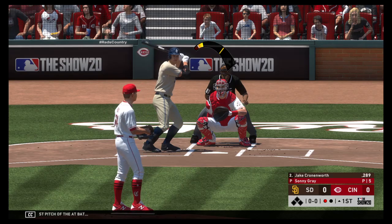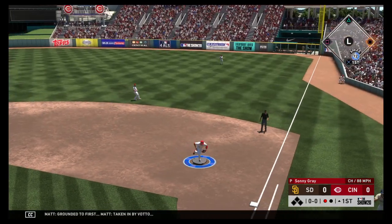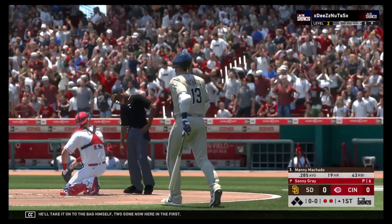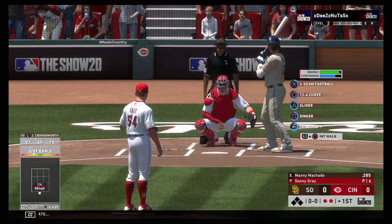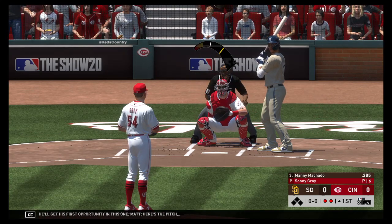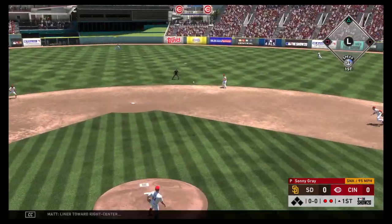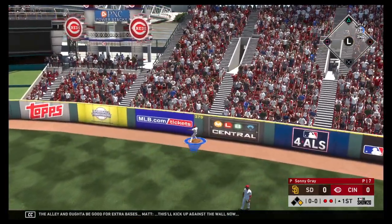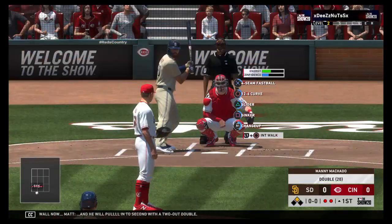First pitch of the at-bat. Grounded to first, taken in by Votto, and he'll take it on to the bag himself. Two gone now here in the first. Now at the plate, Manny Machado, as he'll get his first opportunity in this one. Liner toward right center and this is into the alley, ought to be good for extra bases. This will kick up against the wall. And he will pull into second with a two-out double.